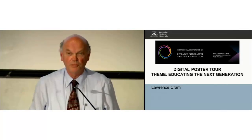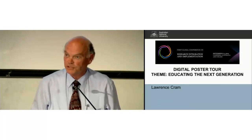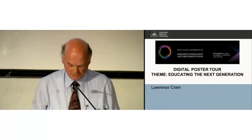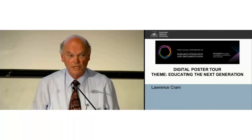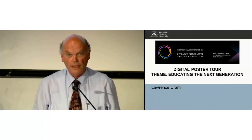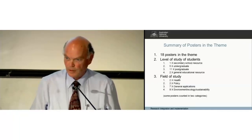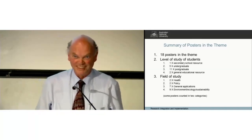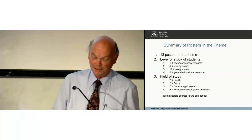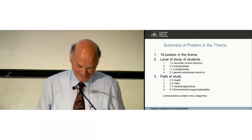I've been given 15 minutes to summarise what I saw during that tour. I should say that I didn't restrict my tour just to that part of the digital posters — there are many posters in other areas that relate to education as well, though I haven't tried to assemble them. I had to classify because I'm a STEM person. There are 18 posters in this theme.